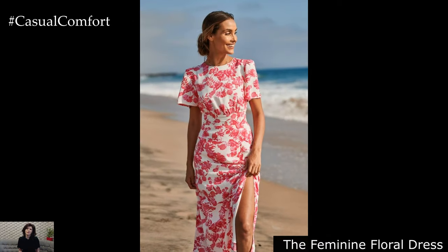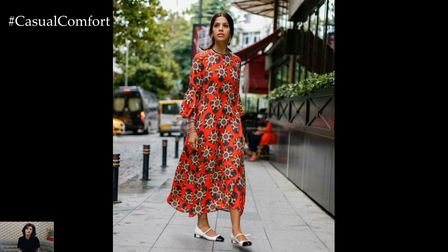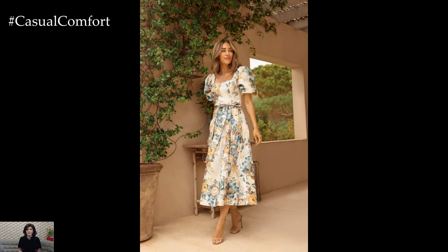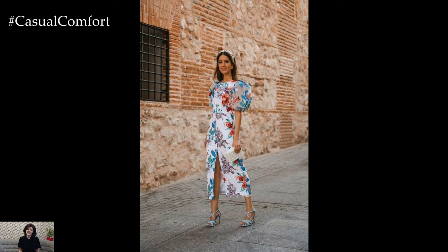The Feminine Floral Dress: Embrace the blooming beauty of spring with a timeless floral dress. Whether it's a delicate tea dress or a flowing maxi, floral prints add a touch of femininity to your wardrobe. Choose soft pastel hues or vibrant blooms to suit your style, and pair the dress with sandals or ballet flats for a romantic yet effortless ensemble. Accessorize with dainty jewelry and a wide-brimmed hat for a touch of vintage glamour.